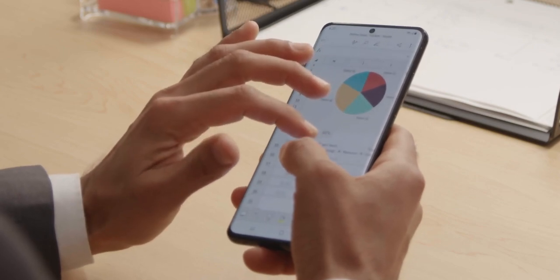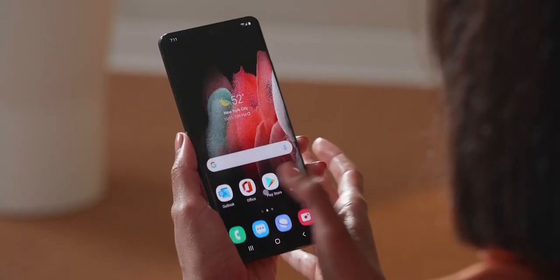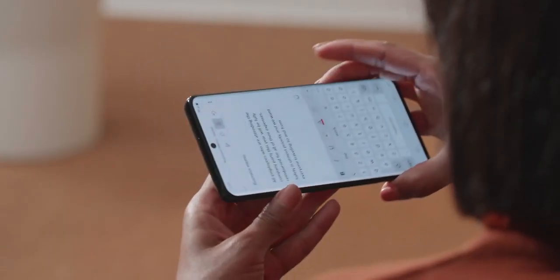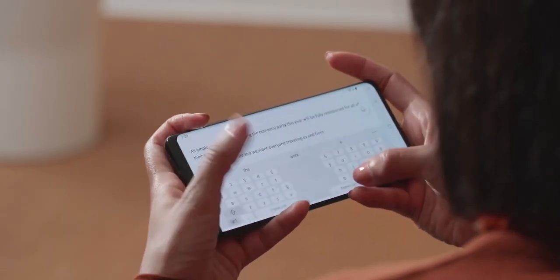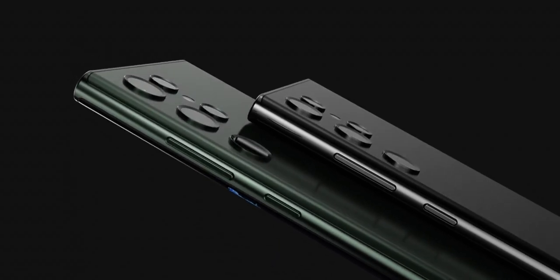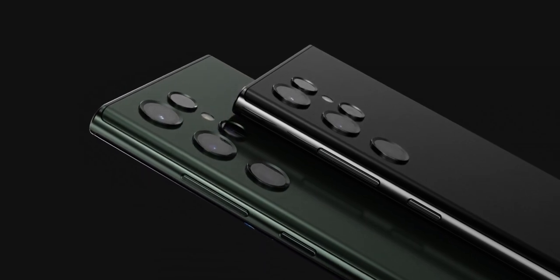The Galaxy S21 Ultra, released earlier this year, is widely considered the best smartphone you can buy in 2021. This is because the overall package it provides would please a very large number of average users, and people are expecting the same thing with the Galaxy S22 Ultra as well.